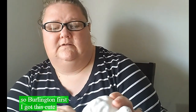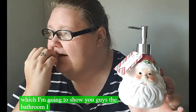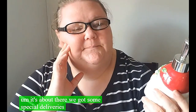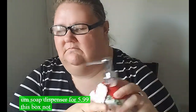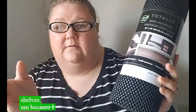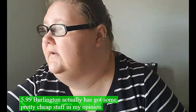First from Burlington, I got this cute soap dispenser - I'm not doing a lot of Christmas stuff in the bathroom, but I thought this was adorable for the soap at my new sink. I also got some cable ties, and this grip shelf liner paper to put up on the open shelves above the cabinets so stuff doesn't slide off. The soap dispenser was $5.99 - six bucks, not bad. Burlington has pretty cheap stuff in my opinion.